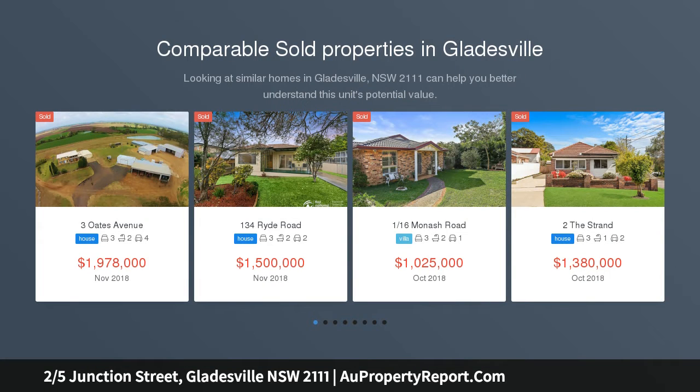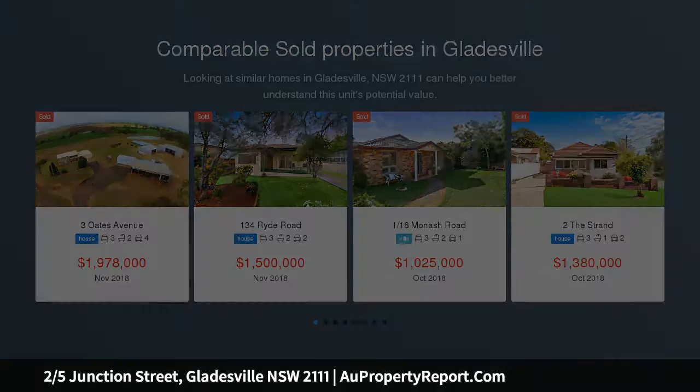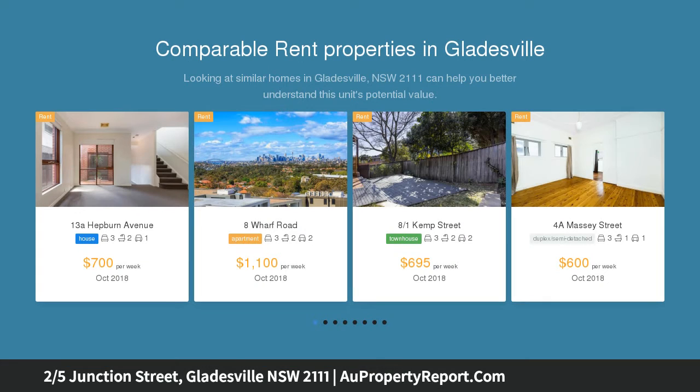From its tranquil rear position, this well presented duplex makes a private green escape so close to Victoria Road transport, cafes and shops.